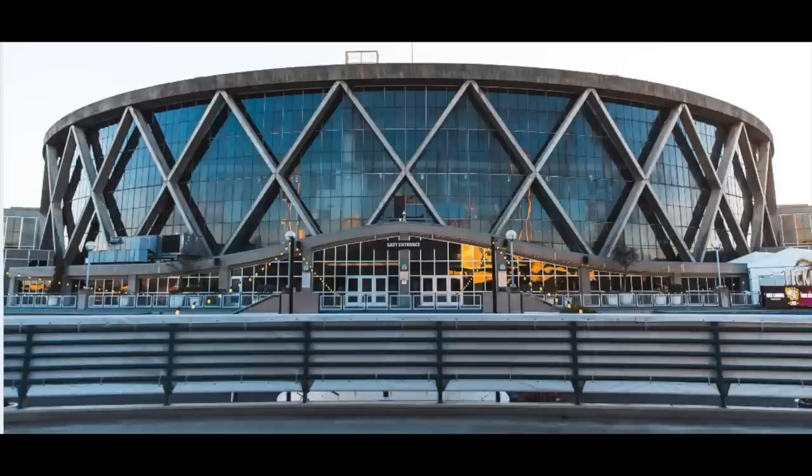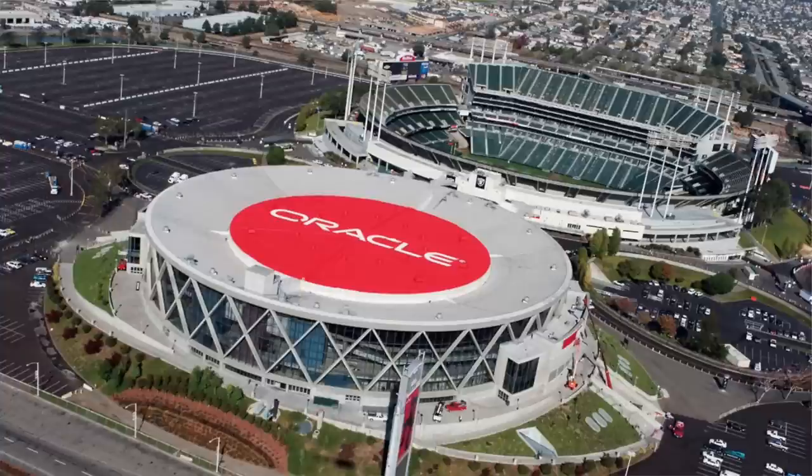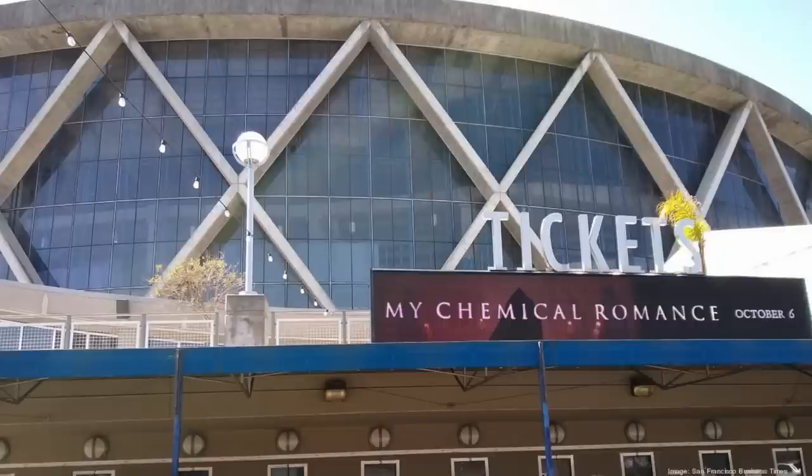This is Oracle Arena. Look at that — that design is straight from 1964. I'm shocked the Warriors were playing there for as long as they were. Everyone knows Oracle — it hosted so many huge games with the Warriors being great back in 2015 and 2016. Oracle Arena was severely dated and actually lost its own naming rights. Oracle then took over naming rights for what was formerly AT&T Park in San Francisco with the Giants.